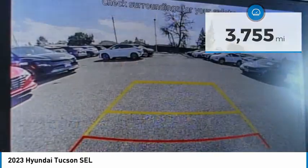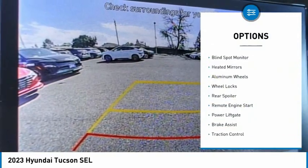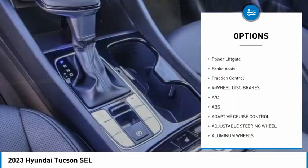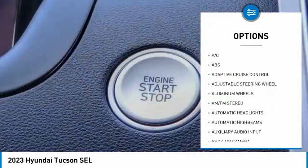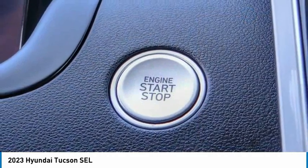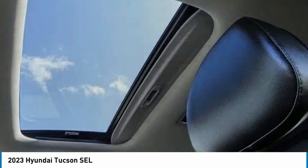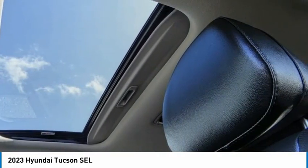Here are some of this vehicle's great options: tire pressure monitor, blind spot monitor, heated mirrors, aluminum wheels, wheel locks, rear spoiler, remote engine start, power lift gate, brake assist, and traction control. Drive away with a great deal on this vehicle — call or stop in today.